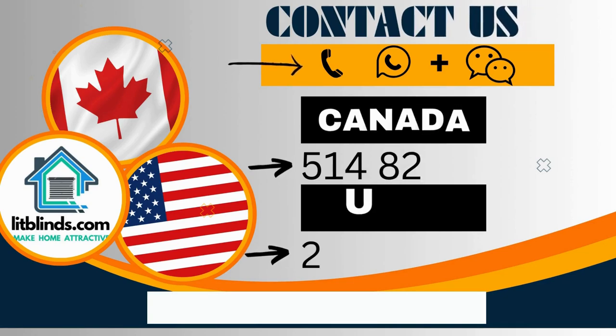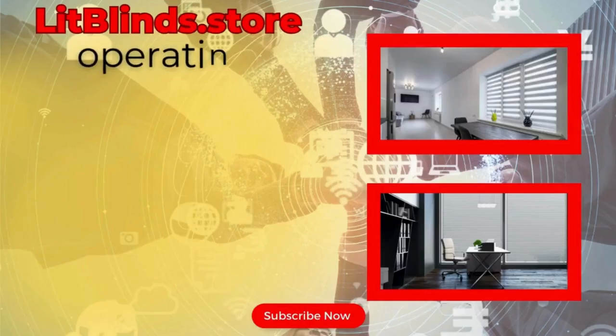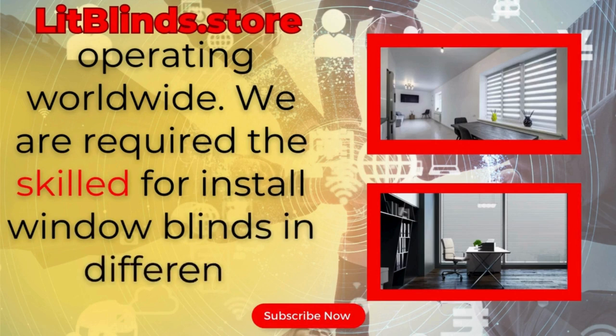Contact us: Canada 514-826-5278 and USA 254-708-6262. Or email islipblinds@gmail.com. Litblinds.store is operating worldwide. We are looking for skilled installers for window blinds everywhere.